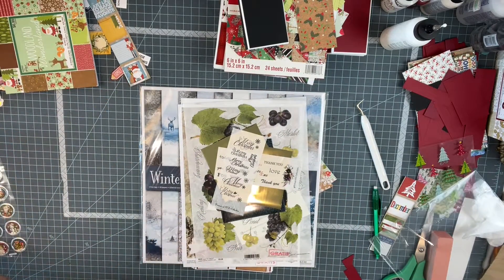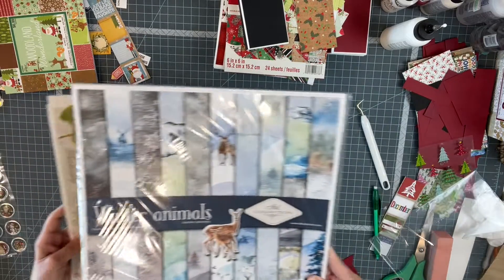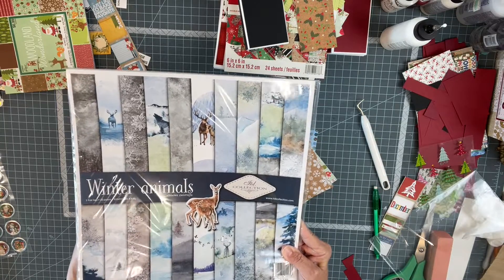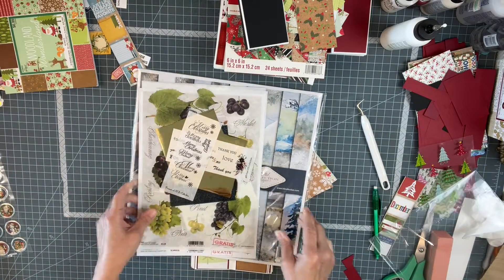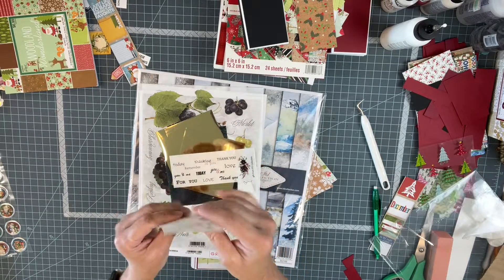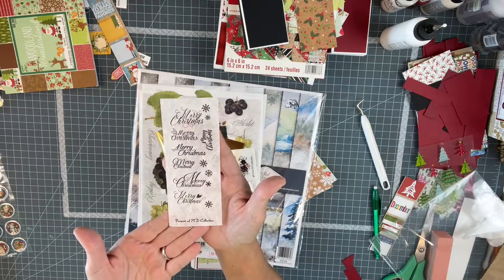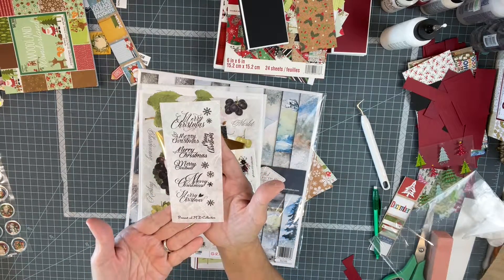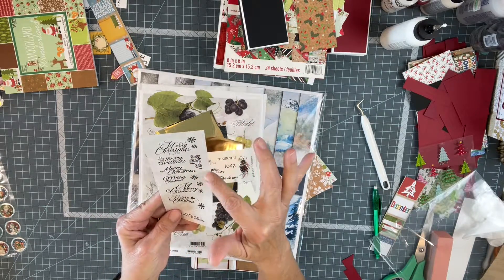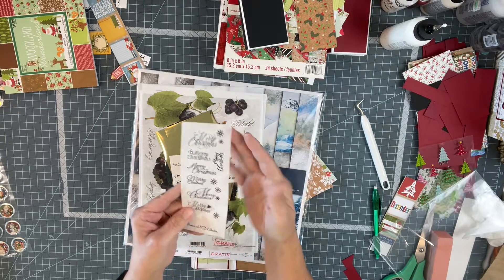Oh my gosh, this is something I bought — I saw this on Amazon: winter animals. I love critters and this is what came in the package. This is JTD Collection. Look at the little 'Merry Christmases' — you could cut them out! I'm not even sure what to do with this, I have to research this more.